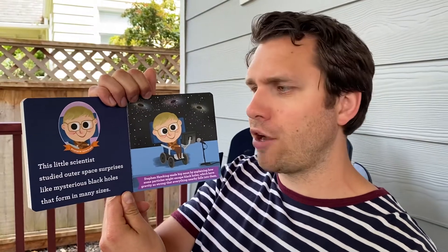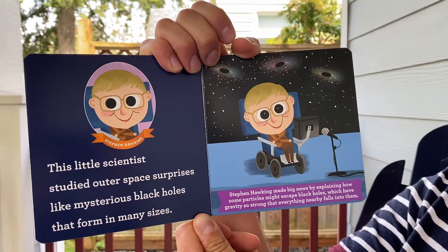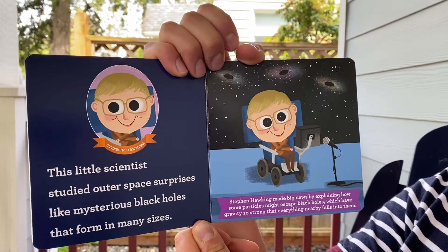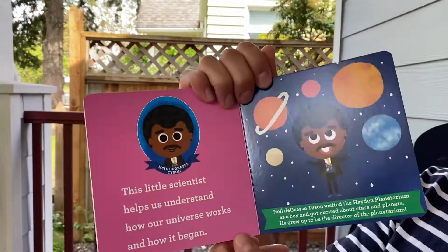Stephen Hawking. This little scientist studied outer space surprises like mysterious black holes that form in many sizes. Stephen Hawking made big news by explaining how some particles might escape black holes, which have gravity so strong that everything nearby falls into them. Good job, Stephen!